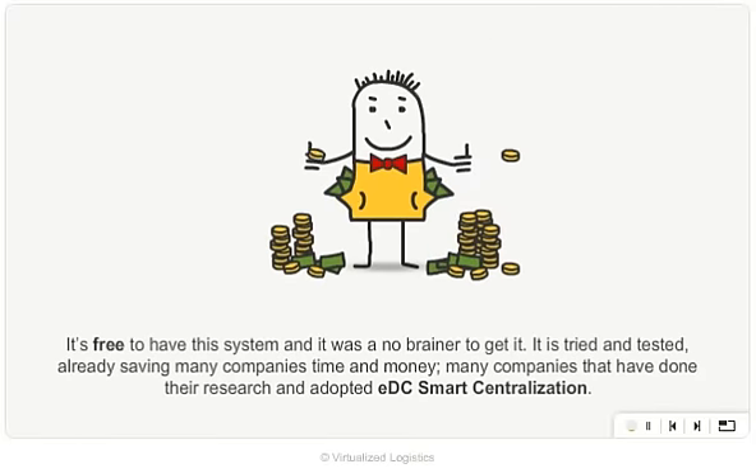Continuously updated with live feeds and a breeze to find stuff when I need it. It's free to have this system, and it was a no-brainer to get it. It's tried and tested.